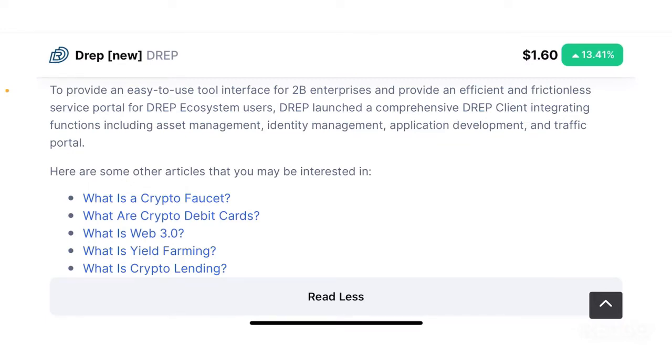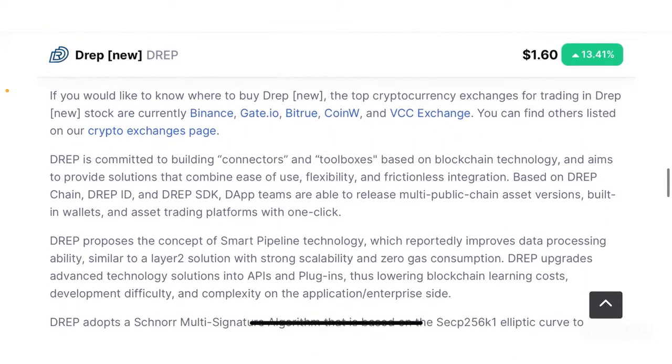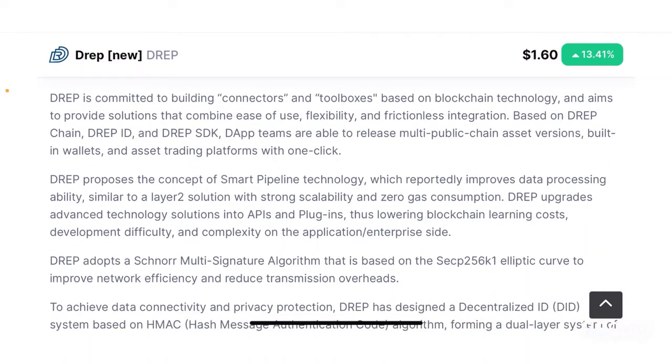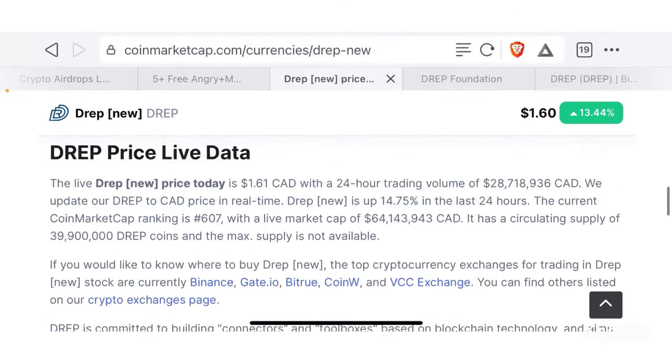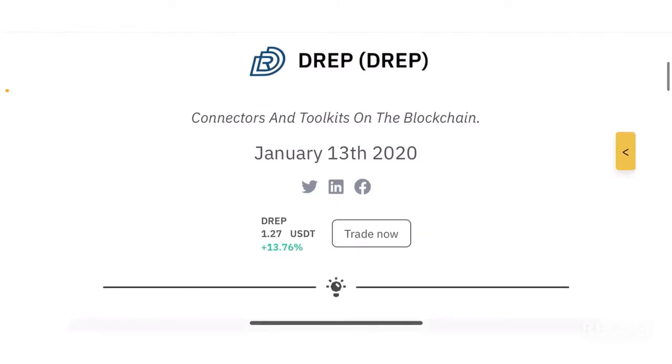When it comes to a quick overview, DREP seems a little bit technical and not necessarily well explained on CoinMarketCap's page. You may have to go to Binance Research, where if you search for DREP, you can find a lot of bite-sized information on this project.